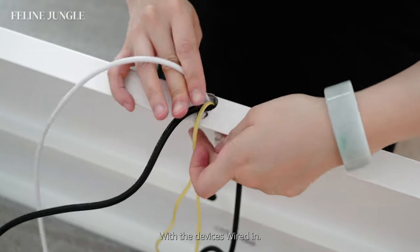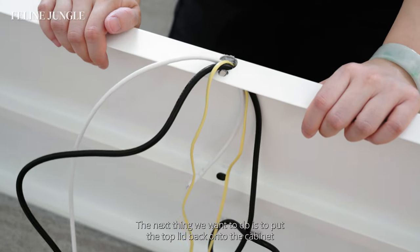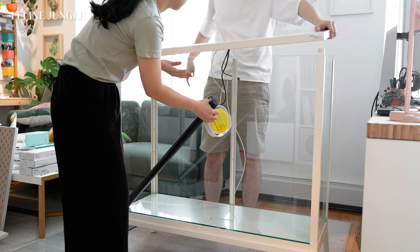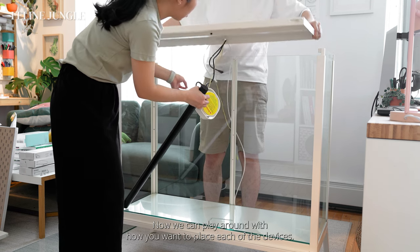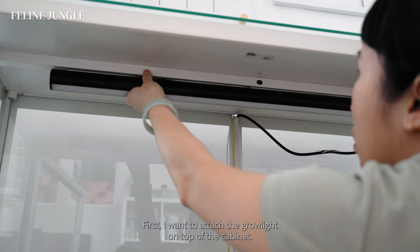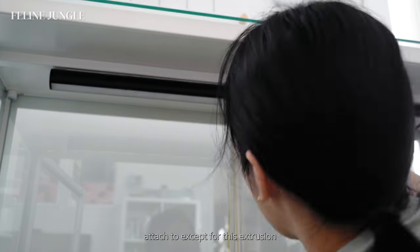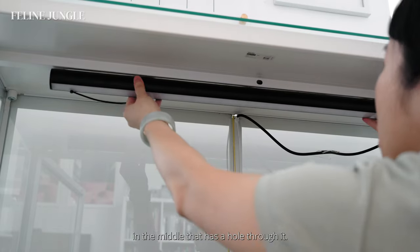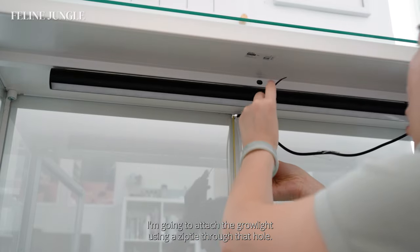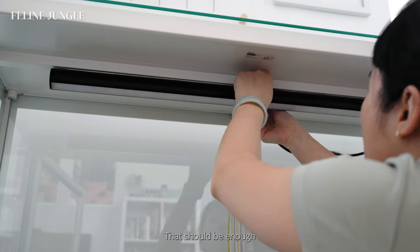With the devices wired in, the next thing we want to do is put the top lid back onto the cabinet and position the cabinet into its final position next to my couch. First, I want to attach the grow light on top of the cabinet. There is an extrusion in the middle that has a hole through it, so without any additional drilling, I am going to attach the grow light using a zip tie through that hole.